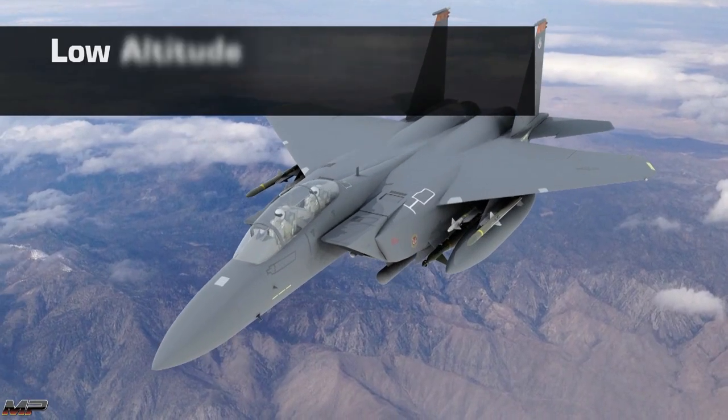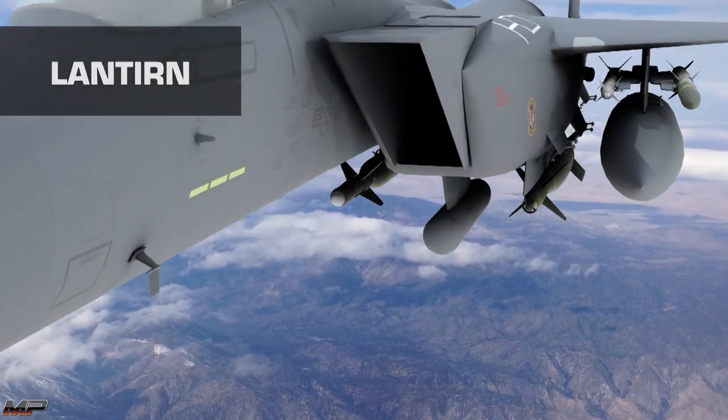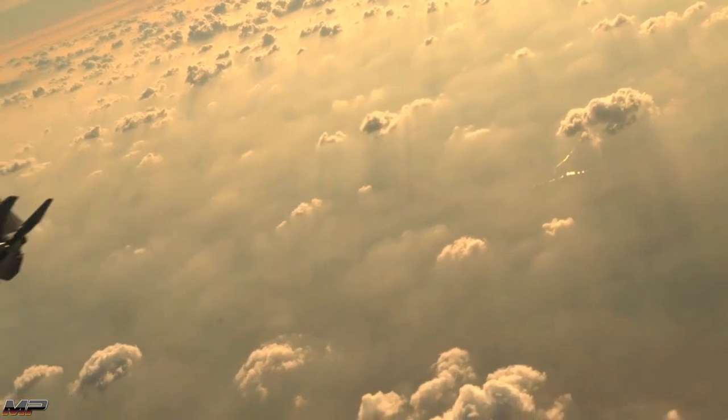And the Low-Altitude Navigation and Targeting Infrared for Night, or LANTIRN, pod for terrain mapping, navigation, and laser targeting ensures the Strike Eagle always has eyes on the sky and the ground.